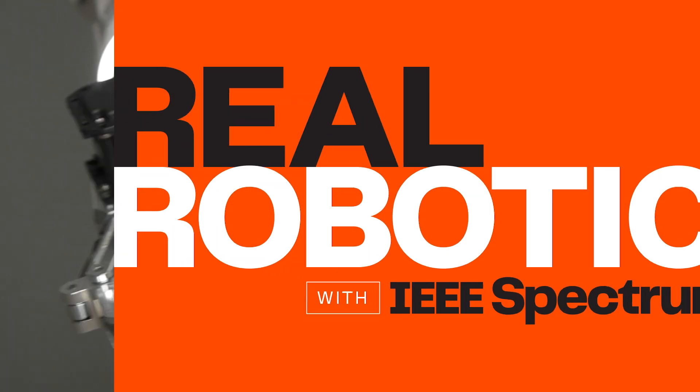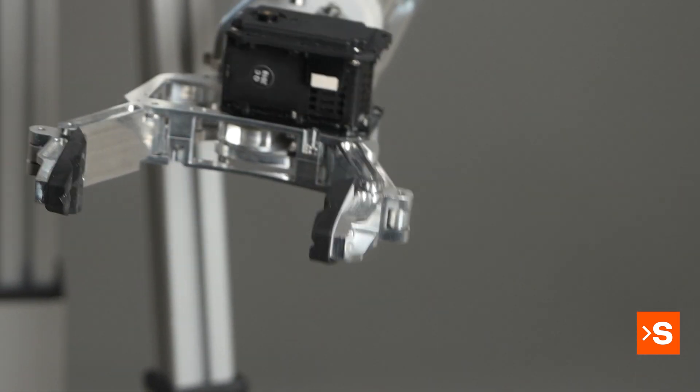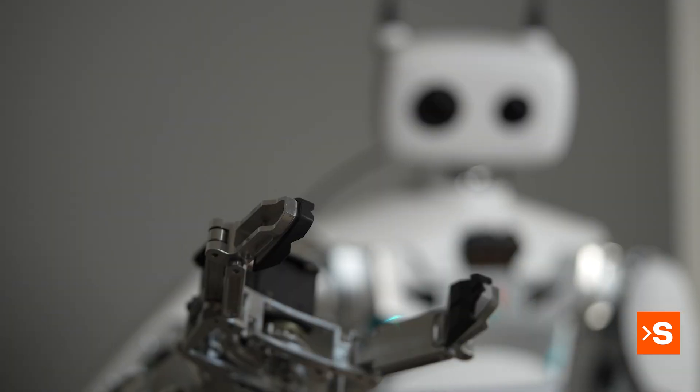People looking to get robots to perform specific tasks find out that Richie has really great capacities in terms of manipulation because of its bio-inspired arms. It also has grippers that are pretty straightforward but can actually grasp and easily manipulate objects.